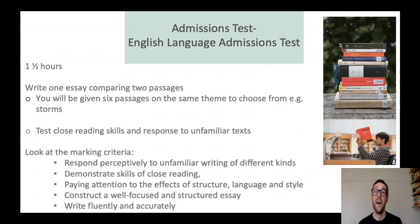The ELAT is the test you would sit if you're applying for one of Oxford's English-related courses. It's one and a half hours and it's an essay comparing two passages. You're given six different passages all from the same theme — previously there have been six passages about storms — and you do some comparison work between two of those passages. It tests your reading skills and your response to unfamiliar texts. These are skills you'll be using at school already, so do have a look at the marking criteria for this test, and head over to the English section of the Oxford website where there are lots of resources to help you prepare.